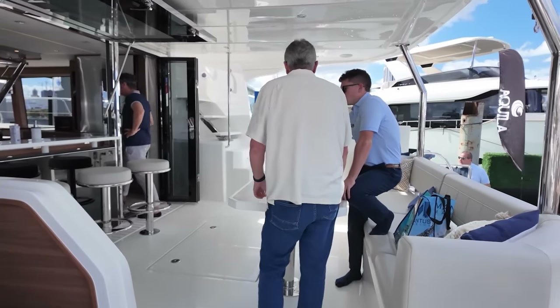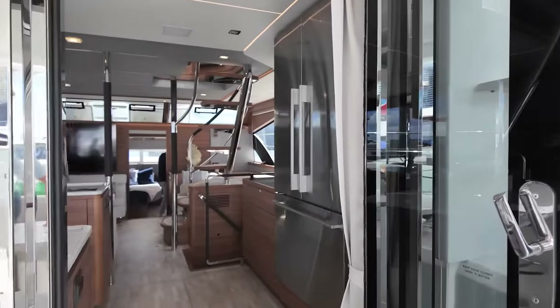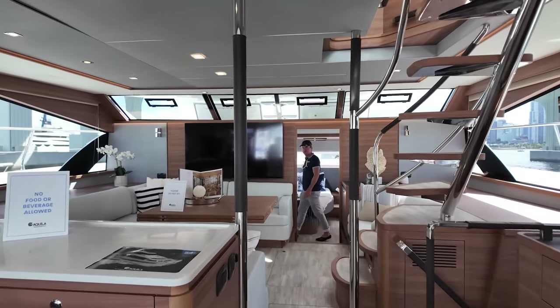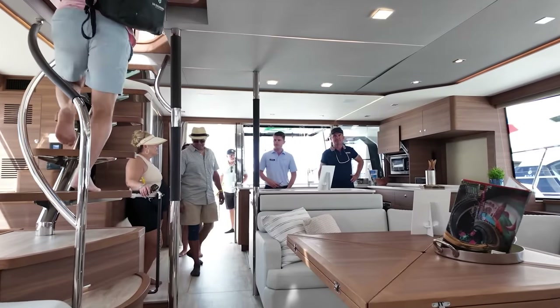The Aquila was my favorite boat that we saw at this boat show. Just look at the design — the fridge is huge, the galley is amazing, and the entertainment spaces are so versatile. Gotta love it. He says the master is awesome, so let's check that out.